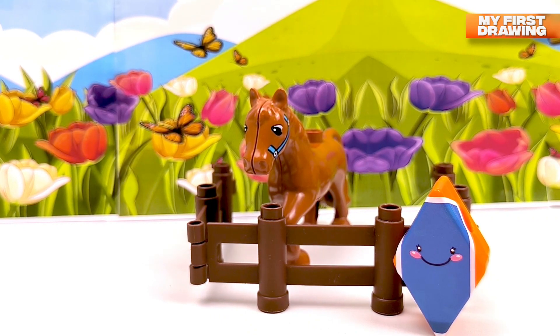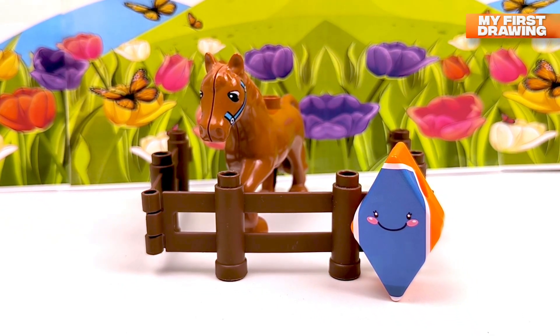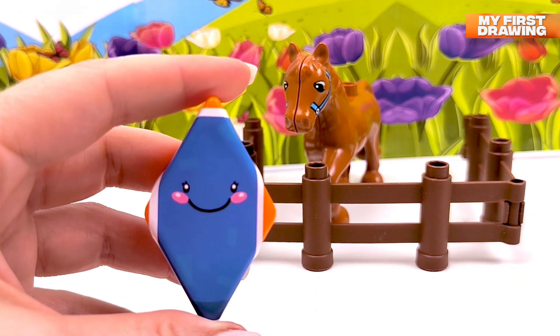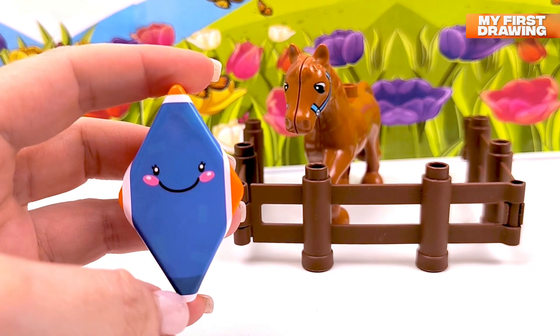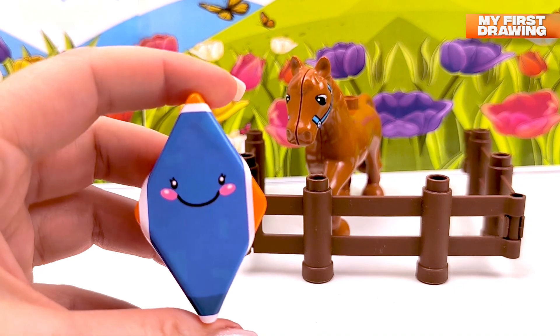I see one more shape — I see the diamond here! Hello, little diamond! Let's count your sides: one, two, three and four. Diamond, you've got four sides!